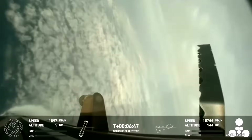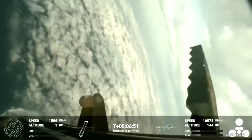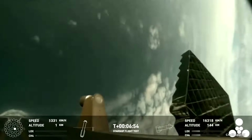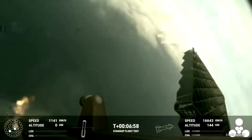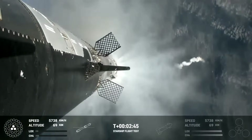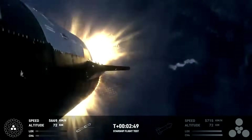Another problem was that the hot staging ring seems to have shifted, possibly throwing off the center of mass, and may have actually been lost. Along with several software and hardware upgrades, the hot staging ring will now be jettisoned for IFT-4. Since the ultimate goal is a fully reusable ship, this is probably a temporary fix.